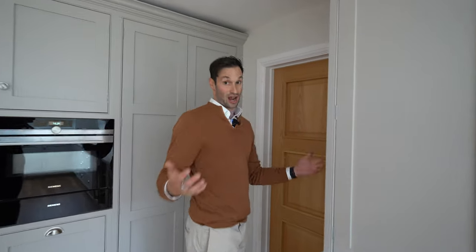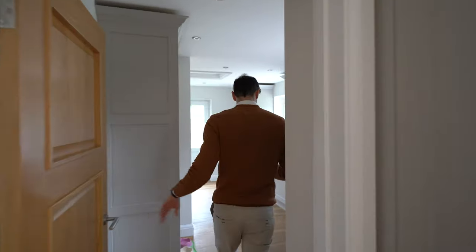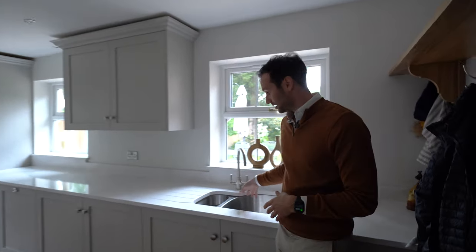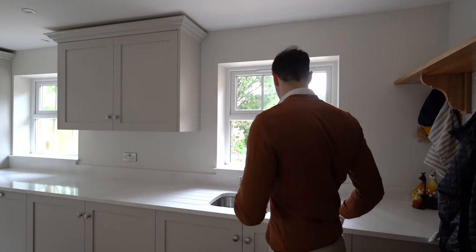Now we get into my favorite part of this kitchen, which is actually the utility room — a utility room come boot room. Through here you'll see the client has this amazing utility space. We've got another one-and-a-half sink, another wet area with drainer grooves, which is a bit more hard-wearing.